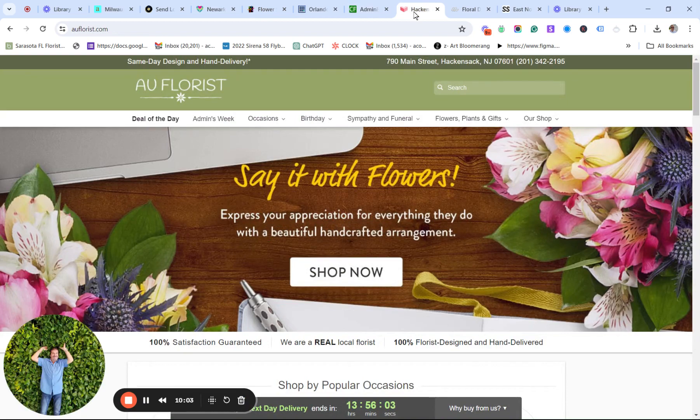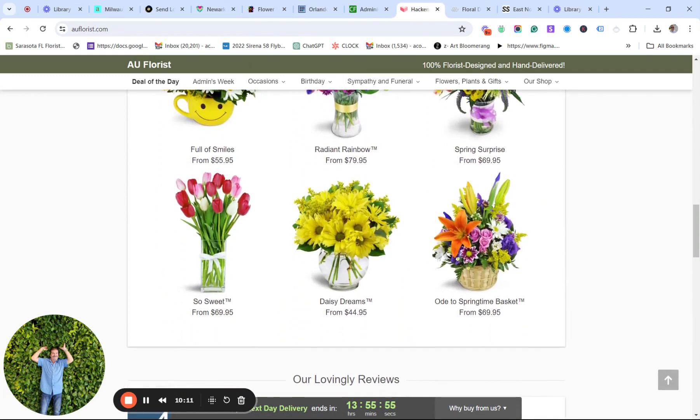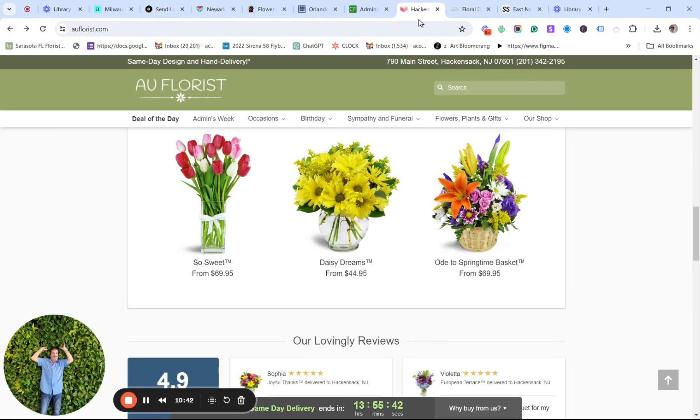Let's take a ride over to Hackensack. This is Lovingly — if you don't know what you're doing, get a Lovingly account because they're going to do all the work. They're going to get the orders, get the money. You're just the front man. It's just not good. So it looks like it's Valentine's leftover tulips — $89 for premium, $79, $69. We don't know what that is. What's $10 difference in tulips? I hope you understand.